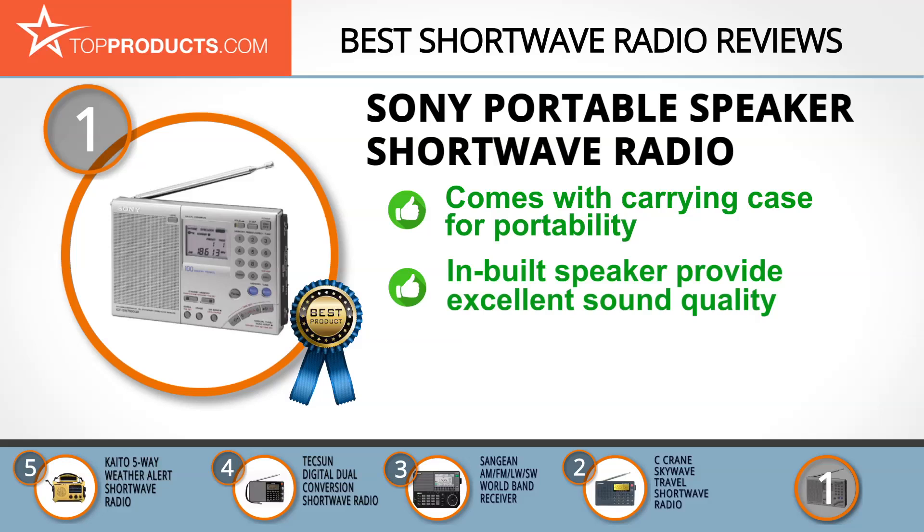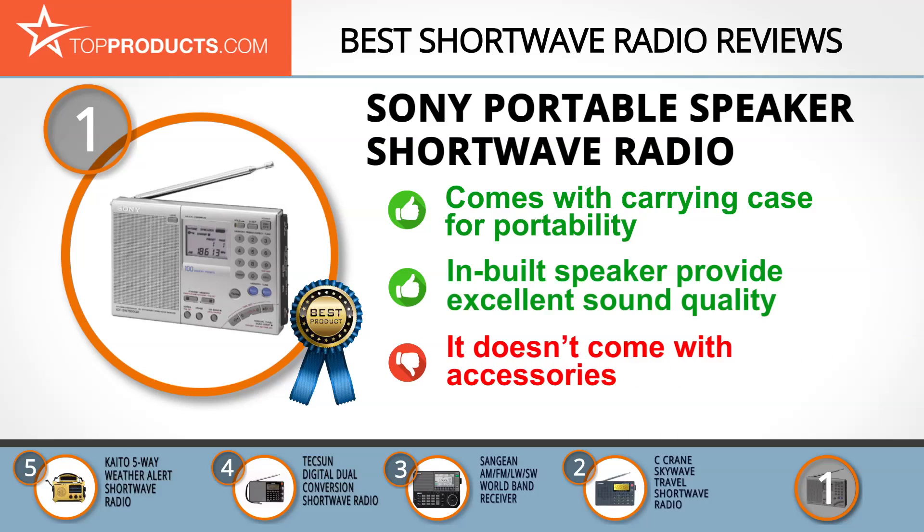It comes with an inbuilt timer, a carrying case, and dual clock functions. This radio has great reception and a simple design for easy use, and its inbuilt speaker produces sound with incredible quality. If you'd like to make use of its portability, you'll have to buy your double-A batteries separately, as none are included with it.